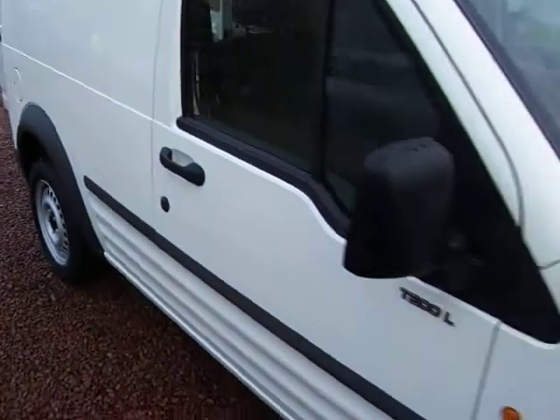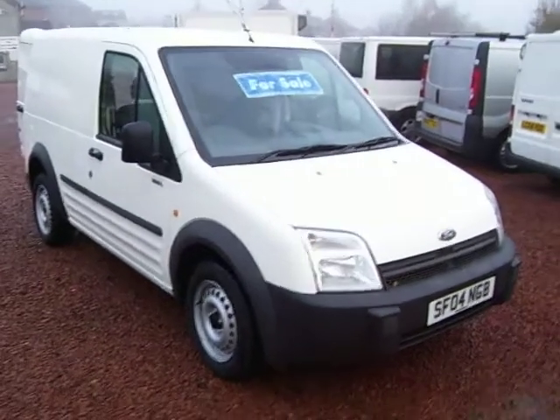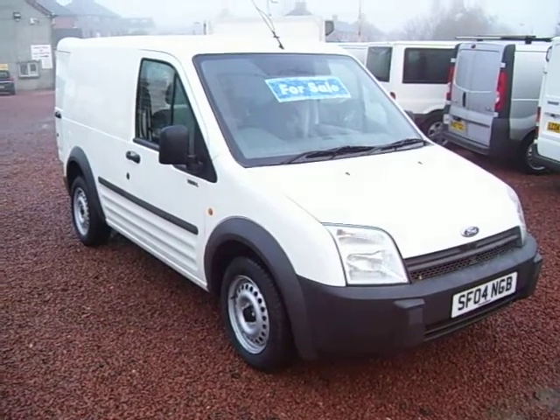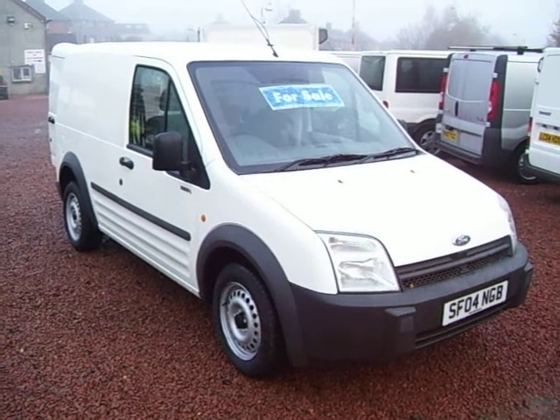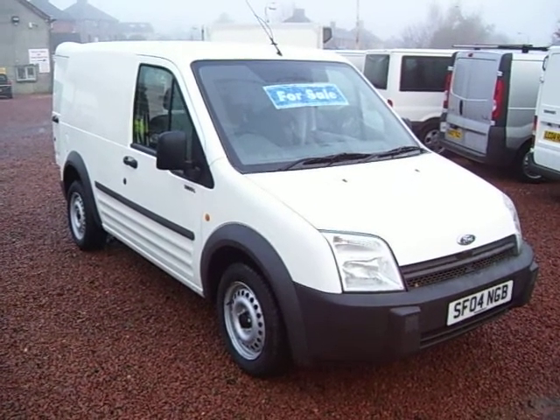2004 on a 04-plate Ford Transit Connect T200, 42,000 miles. Absolutely blemish free — lovely, lovely van. You couldn't get a straighter van than that, it's that nice. Please feel free to come in and have a look for yourself. We're open seven days, weekends till noon. Thanks for your time.